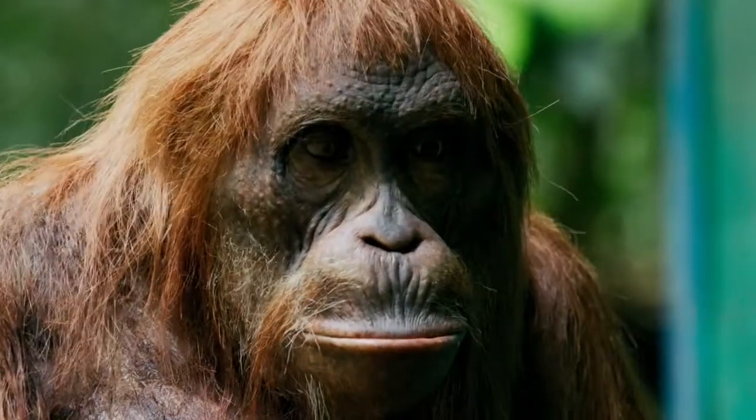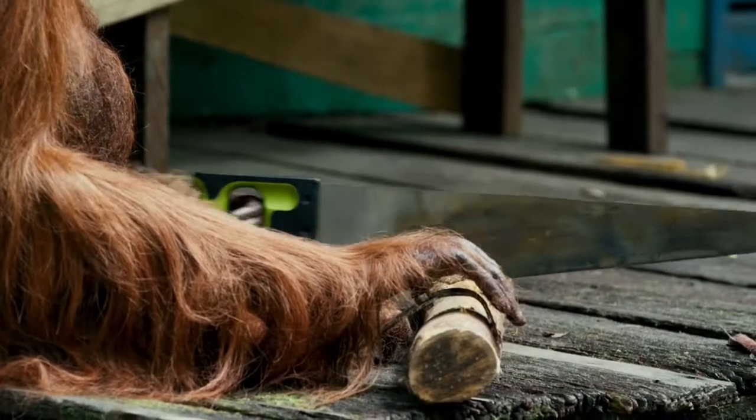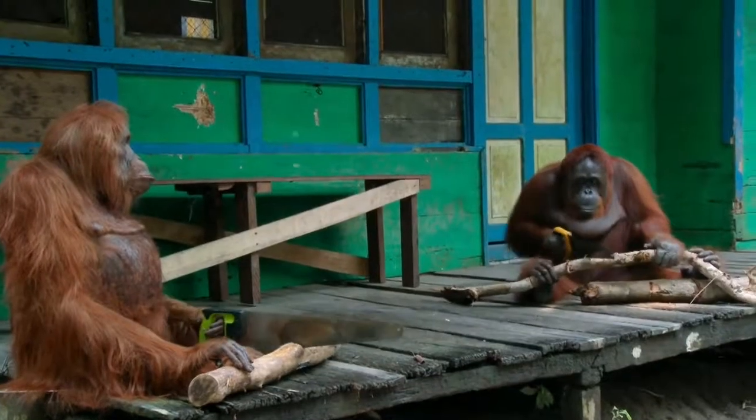Spy orangutan has joined her. It seems to be bringing out a competitive streak — she's becoming even more enthusiastic.